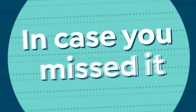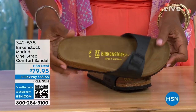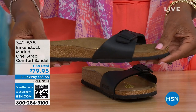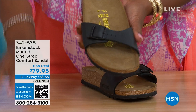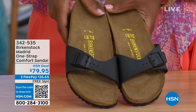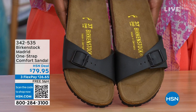In case you missed the Madrid sandal earlier — the very first Birkenstock ever to come to the United States — they still make it in lots of great colors. We now only have black and white left; Mocha is gone. You can check hsn.com for any remaining metallics under a different item number — just type in Birkenstock to see everything available. Item number 342-535 on the Madrid.